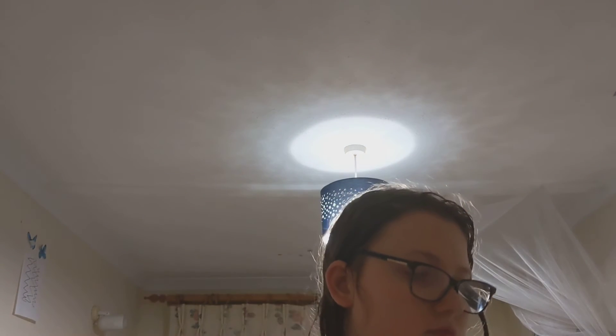I wonder what it smells like. Sorry about the camera. I'm trying to do this all with one hand. It's really difficult. Eilish, where's the box? This is hard. Got it.